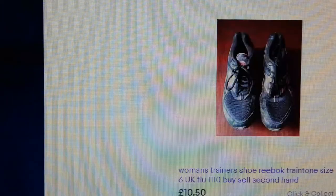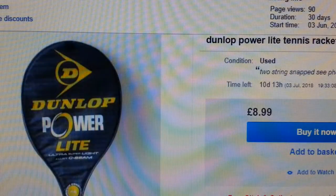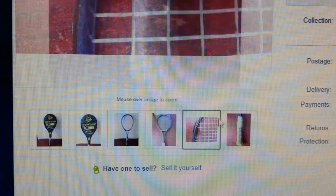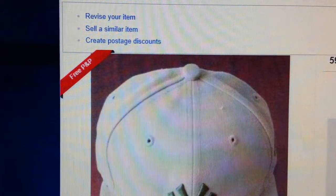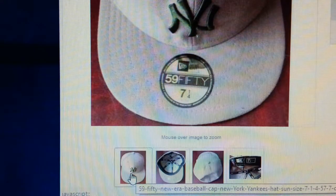For example, a badminton racket — I could have just taken a plain photo, but I've highlighted the design. You can see two broken strings here, and I've also highlighted a small dark patch on the handle. These are the sorts of things you need to do.